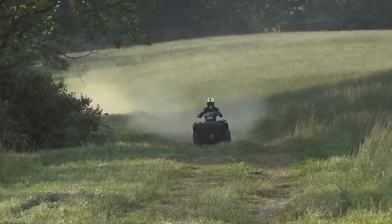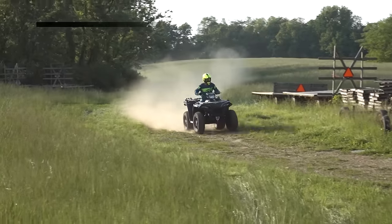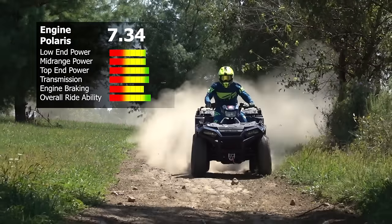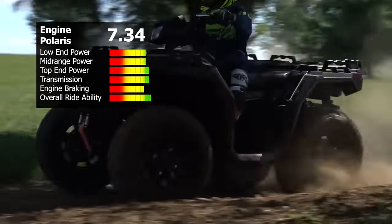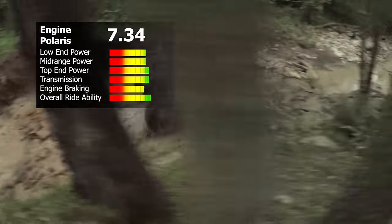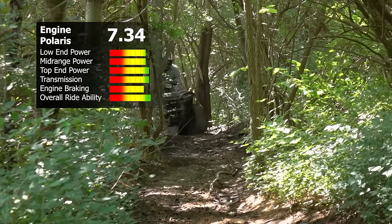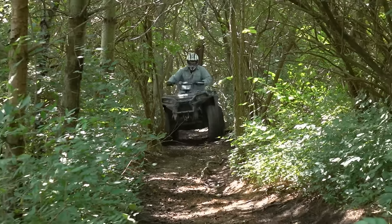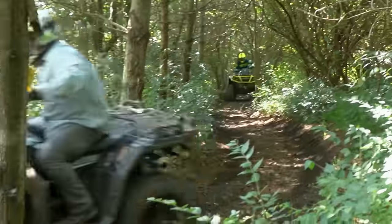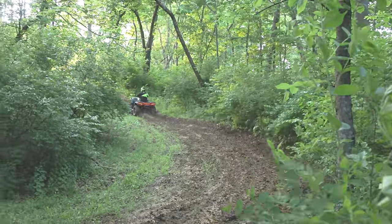The calmer, more controllable Sportsman 1000 took second from all three riders due to its more mellow power delivery throughout the RPM range. Engine braking is a little strong for play riders. Both machines scored equally for transmission effectiveness for different reasons — the Sportsman for its manageability. The Sportsman scored a bit higher in overall rideability due to its smoother power delivery, and all test riders agreed the Polaris had the engine of choice for long rides. However, extremely aggressive riders may want to look into more aggressive clutching.